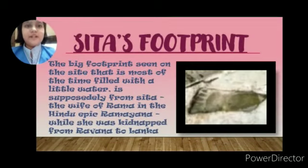Sita's Footprint — the big footprint seen on the site, which is most of the time filled with a little water, is supposedly from Sita, the wife of Ram, in the Hindu epic Ramayana, left while she was being kidnapped by Ravan to Lanka.